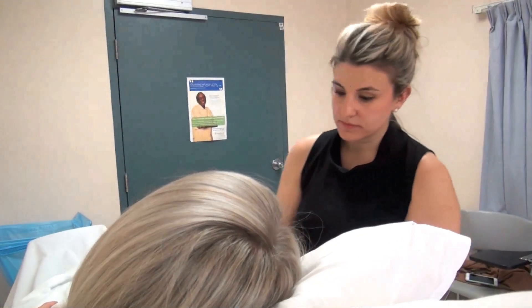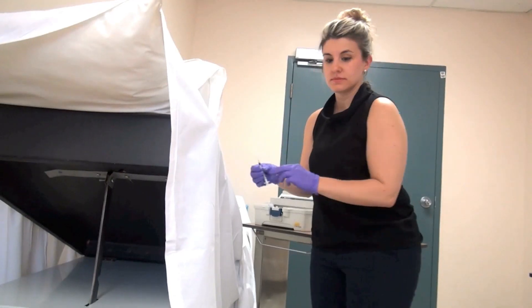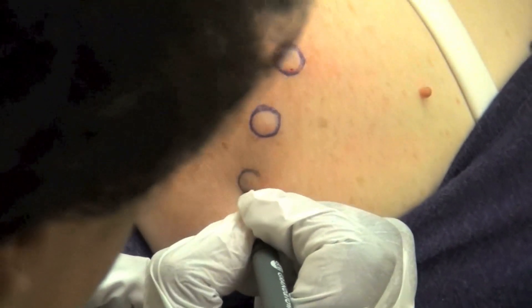It involves a skin prick that, if tolerated, is followed by an injection and close observation. It's part of new Sunnybrook research that can determine within 30 minutes if there is an actual allergy by watching for signs like swelling.